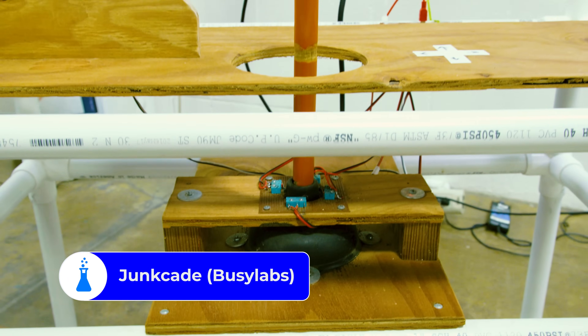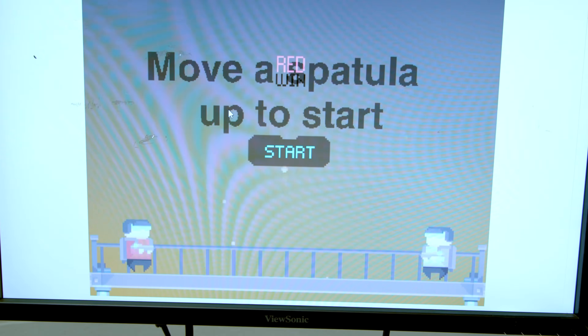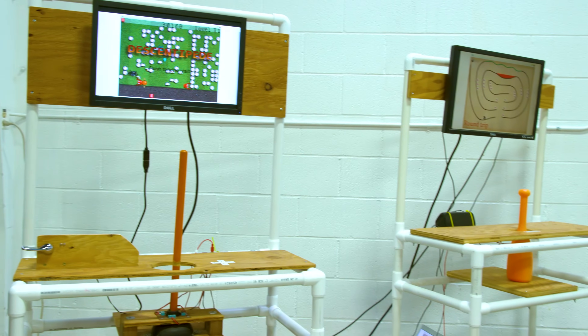The Junkade is an arcade with games made from junk — or really just everyday stuff you might find. Busy Labs created the Junkade using Scratch, a kid-friendly programming language. The idea is simple yet very effective, teaching kids of all ages to utilize what's around them and that programming can be fun.